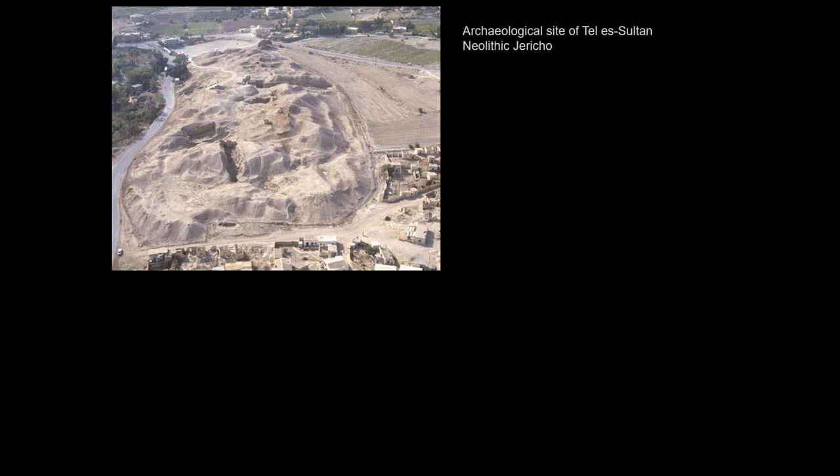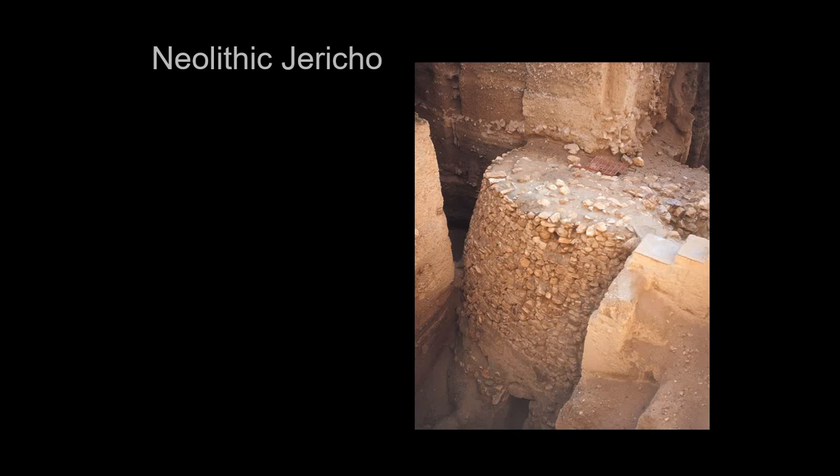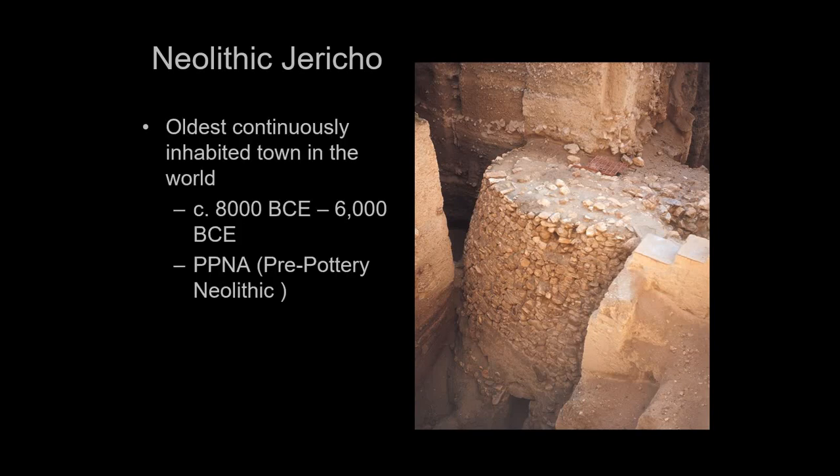This was after they had invented agriculture but before they had invented pottery — so this is the pre-pottery Neolithic. It has a few notable structures. One of the things that indicates a real organized society is defensive structures, and this is one of the oldest continuously inhabited places in the world. It has a watchtower, a defensive structure.